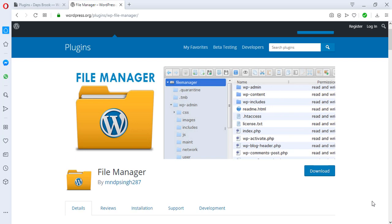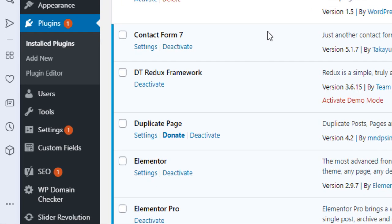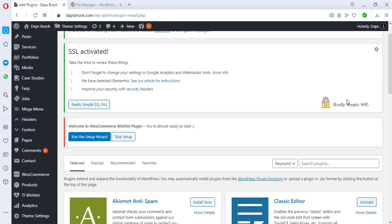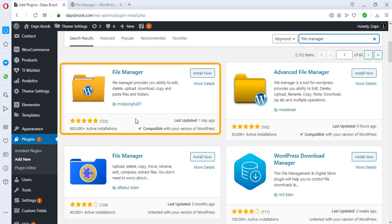If you come to WordPress.org you can download this plugin, but let's not waste time — let's go download it from the WordPress directory. We can come to Plugins, then Add New, and type 'File Manager'. There are a number of plugins here that can get the same results, but this is the only one I've used and it has worked for me over time.